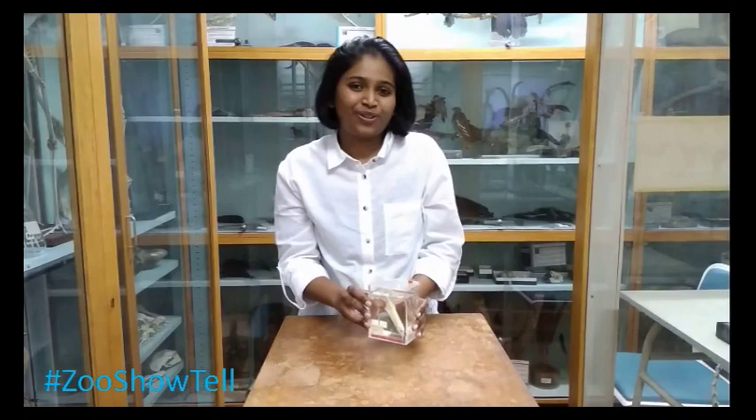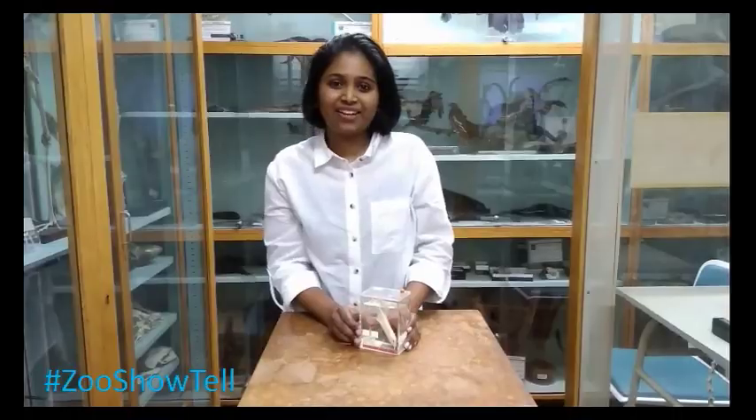So this was all about the long-nosed elephant fish. Stay tuned for more such videos from Swansea University's Zoology Museum and look forward to the second episode of Zoology Show and Tell. Thank you.